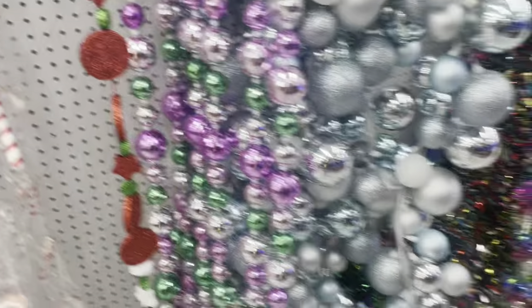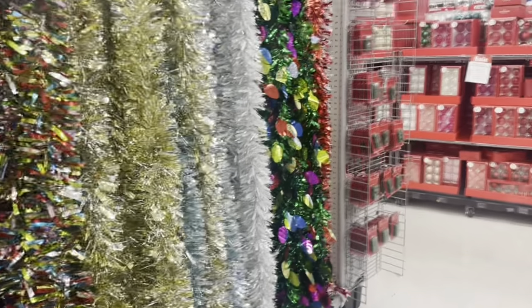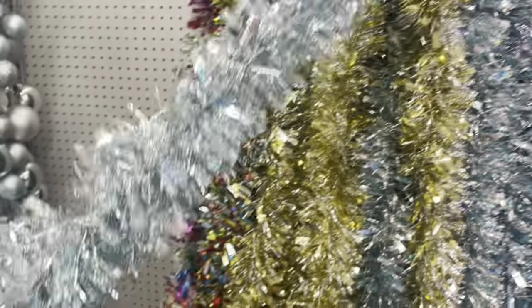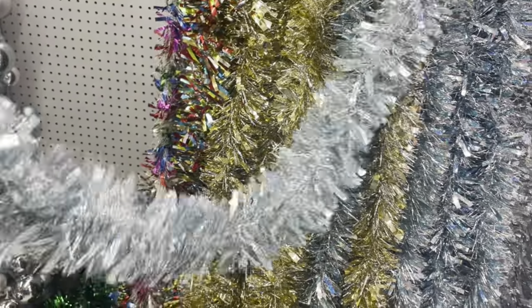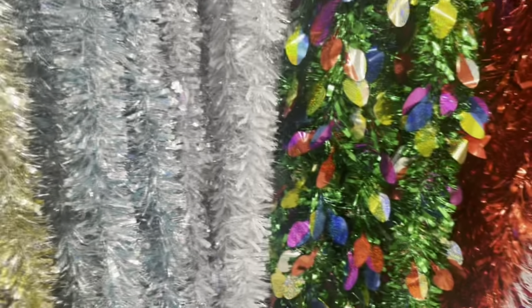They have candy cane garlands. This one is a lighter blue — I need a dark navy blue. Remember I showed you guys when I put one of these over my window? I'm going to put another one above my kitchen entrance.